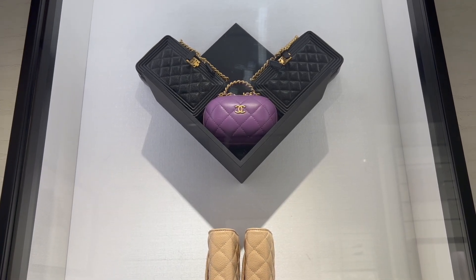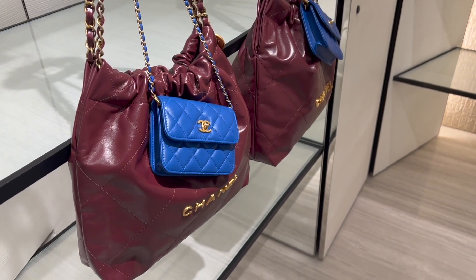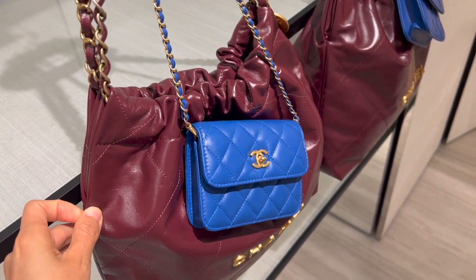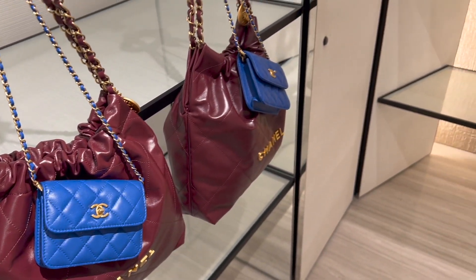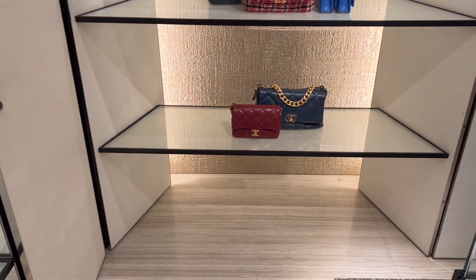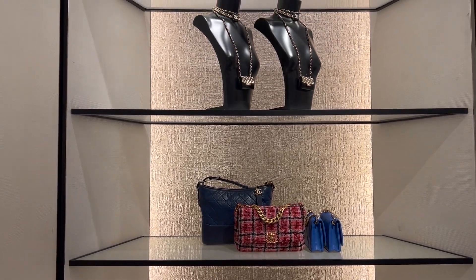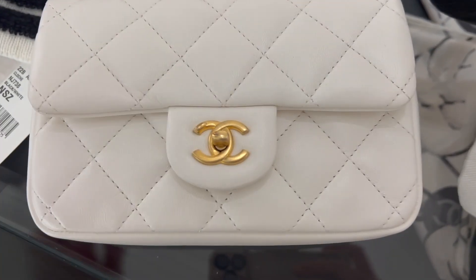However, there was one classic flap still available in the boutique, which I'll show you in a bit. This burgundy 22 bag is also new from the 22B collection. What do you think of this deep red color? Leave me a comment down below to let me know. I got to check out one of the new hard bags from the 22B collection.